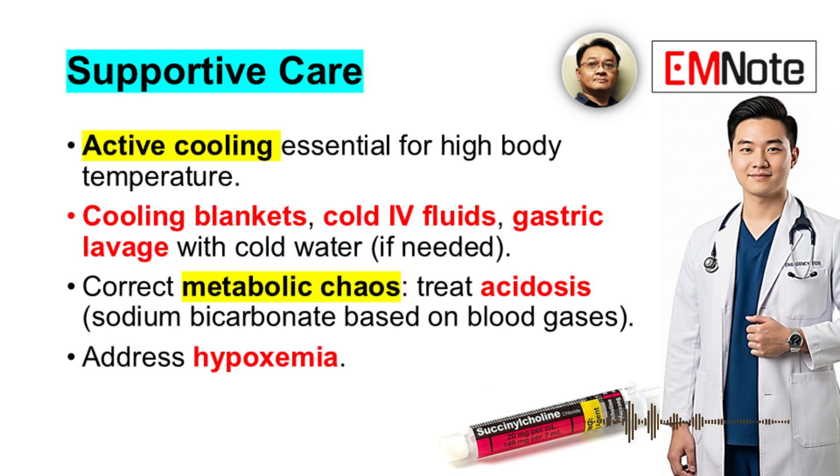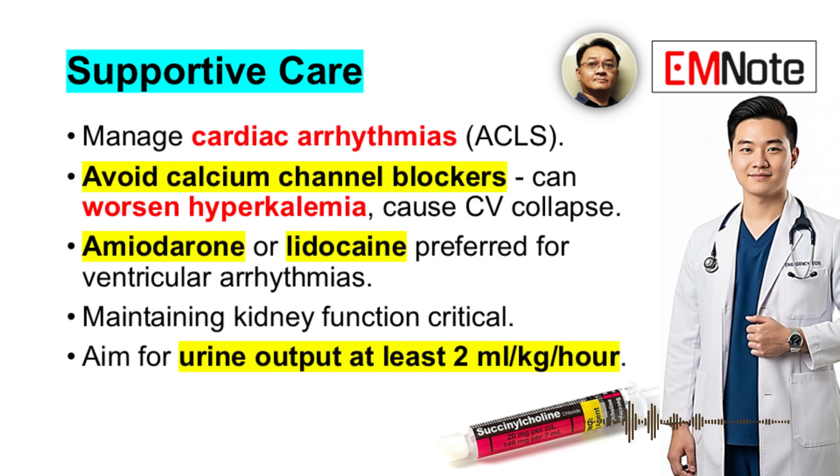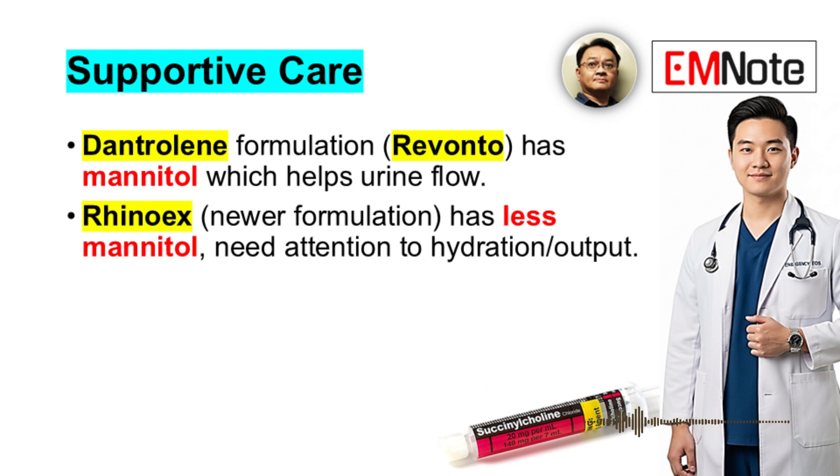Supportive care beyond dantrolene includes active cooling — cooling blankets, cold IV fluids, even gastric lavage with cold water if needed. Correct the metabolic acidosis, usually with sodium bicarbonate based on blood gas results. Address hypoxemia and manage cardiac arrhythmias following standard ACLS protocols, but avoid calcium channel blockers — they can worsen hyperkalemia and cause cardiovascular collapse. Amiodarone or lidocaine are preferred for ventricular arrhythmias. Aim for urine output of at least 2 mL/kg/hour. Each vial of Dantrium Revonto contains 3 grams of mannitol, which promotes urine flow. Ryanodex, the newer formulation, has less mannitol but still requires attention to hydration.